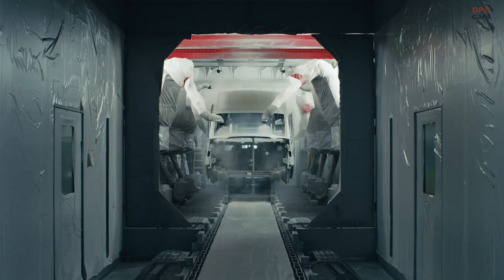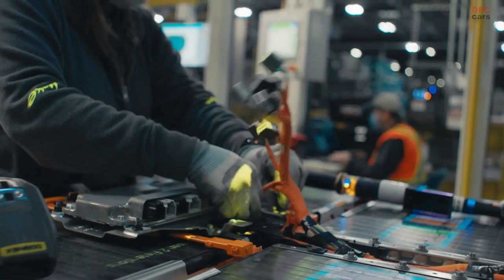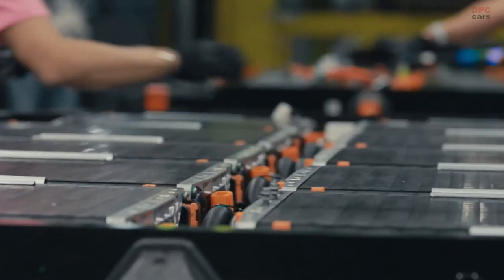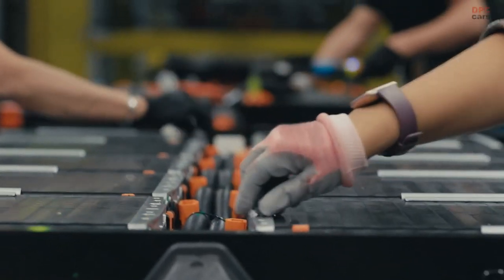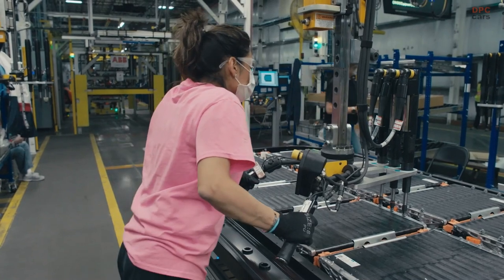Ford Pro is the global business and brand within Ford dedicated to delivering solutions to government and commercial customers of all sizes, to help accelerate productivity, improve uptime and lower operating costs through connected services and work-ready gas and electric vehicles.